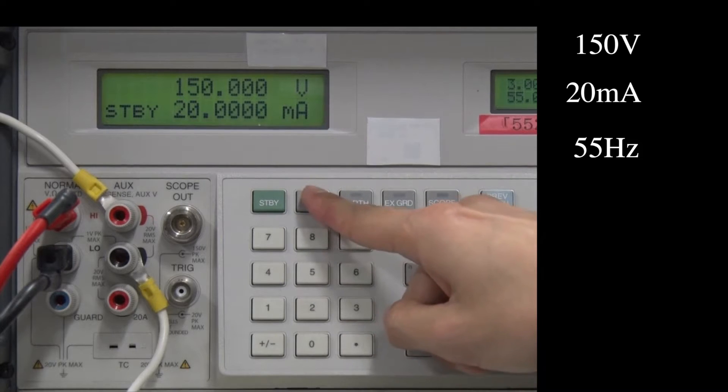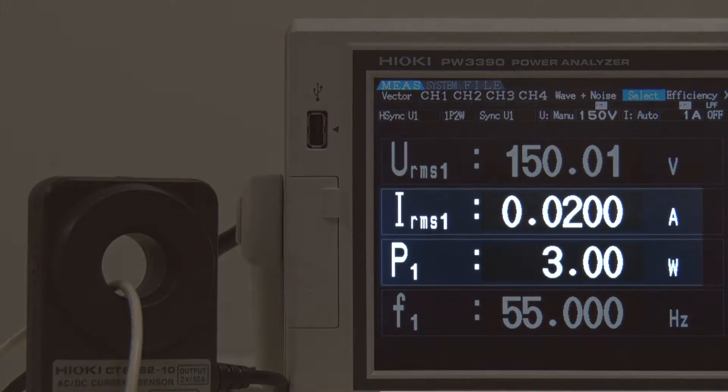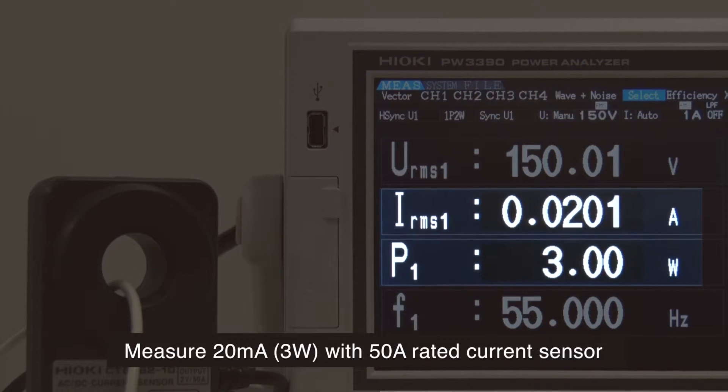Next, let's output 20 milliamps and use the same sensor to measure 20 milliamps at 3 watts.